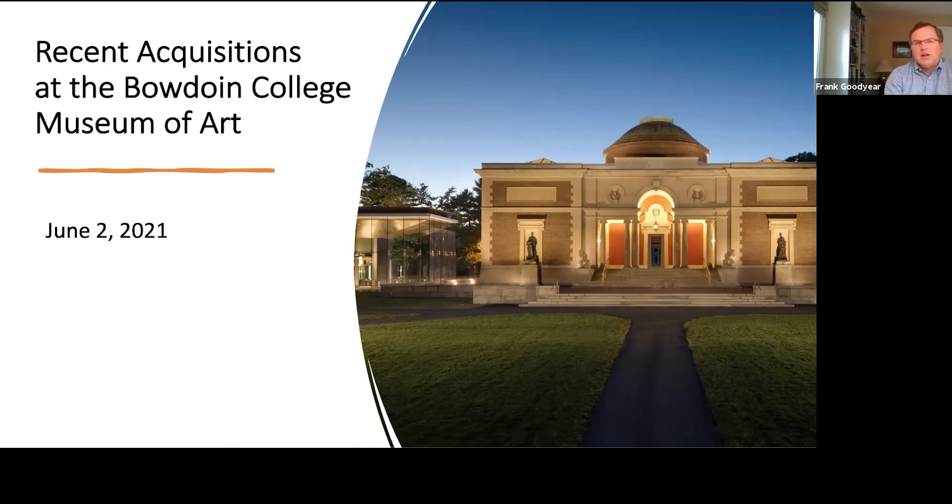I'm joined today by four colleagues: Sean Burris, the museum's Mellon Postdoctoral Curatorial Fellow; Elizabeth Humphrey, Class of 2014, the curatorial assistant and manager of student programs; Laura Sprague, Consulting Curator of American Decorative Arts; and my fellow co-director, Ann Collins Goodyear. At the end of our seven short presentations there will be time for questions, and you're welcome to submit them using the Q&A function. Closed captioning is also available, and we will be posting a recording of this program on the museum's website in the next week or so.